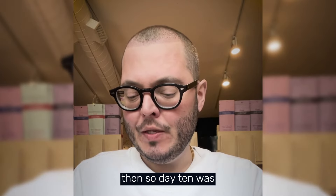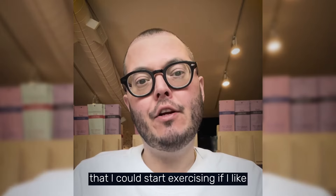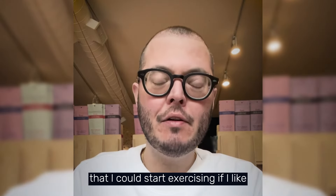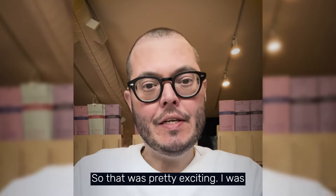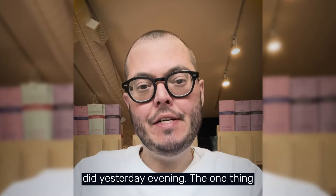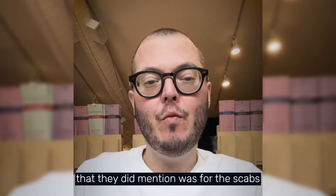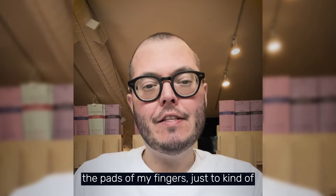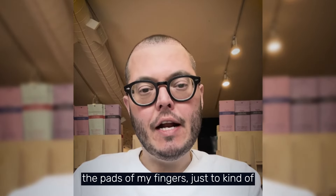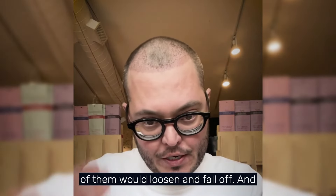Day 10 was yesterday. I received a message saying I could start exercising and resume normal showers. I was excited to do a normal shower, which I did yesterday evening. One thing they mentioned was for the scabs on the scalp — in the shower, just use the pads of your fingers to gently rub them and see if any would loosen and fall off.